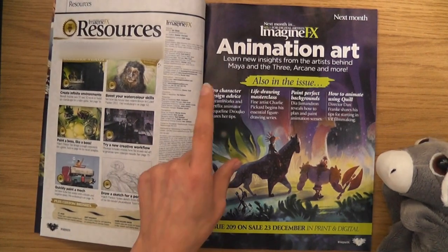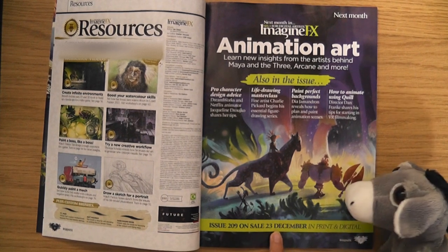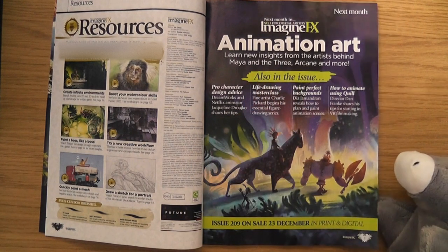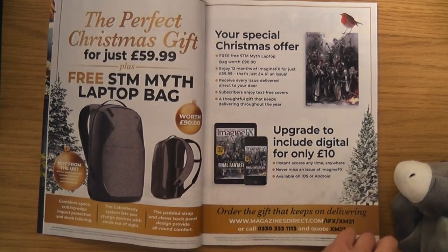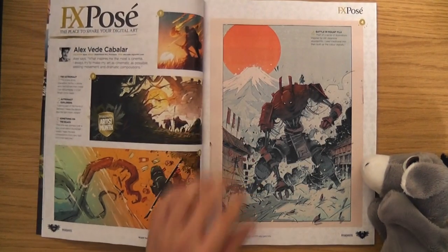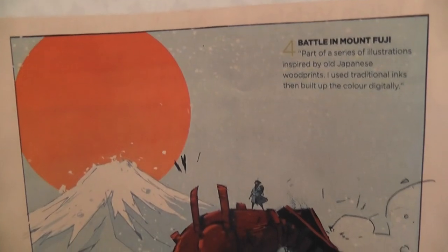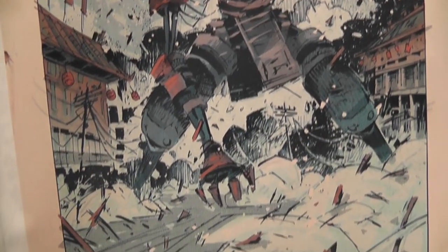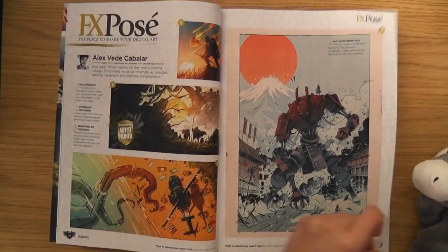The next issue, number 209, goes on sale just before Christmas - 23rd of December - and it's all about animation. I like the look of the art for that one. Oh look, they're still giving away free gifts for new subscribers. What about us faithful lot? That would make a nice cover, wouldn't it - very Christmassy as well.